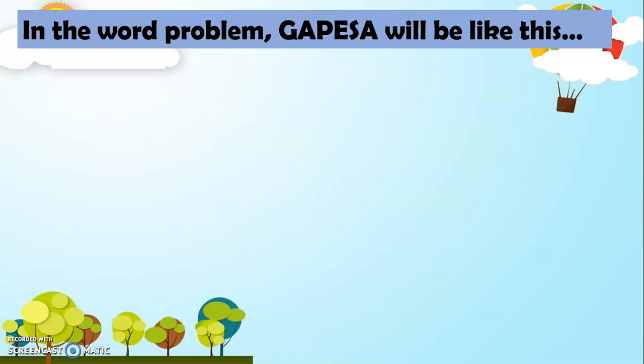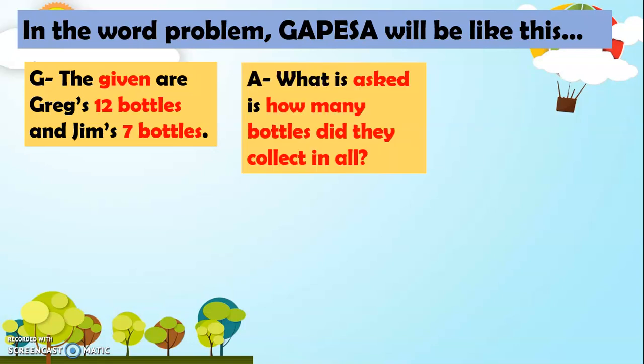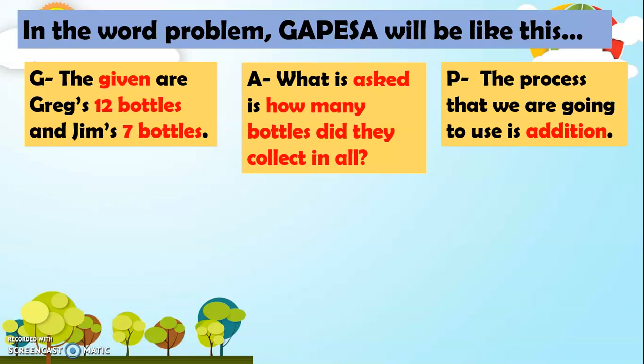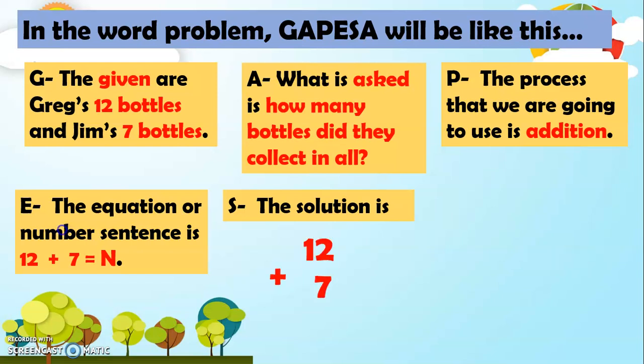In the word problem, GAPESA will be like this. For G, the given are Greg's 12 bottles and Jim's 7 bottles. A — what is asked is how many bottles did they collect in all? For P, the process that we are going to use is addition. For E, the equation or number sentence is 12 plus 7 equals N. And the solution is 12 plus 7 equals — 2 plus 7 we have 9, and then let's just bring down 1.